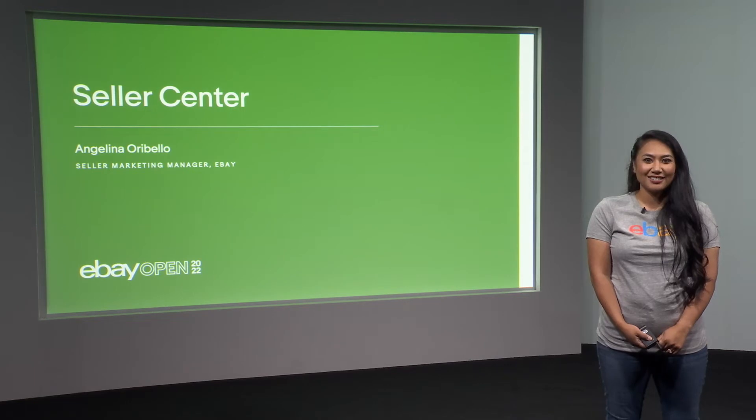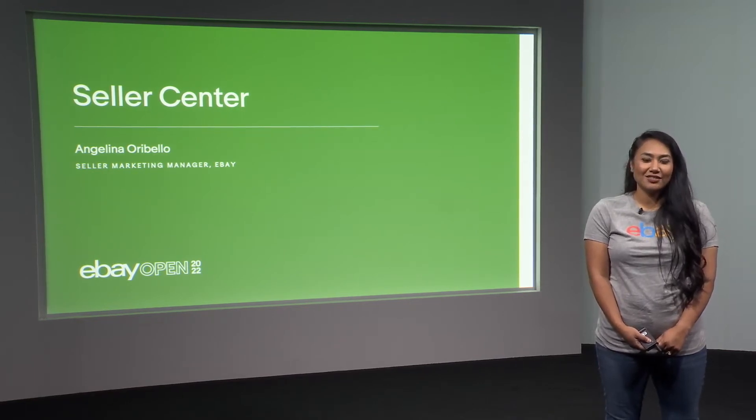I joined eBay on the buyer side and got an understanding of the bigger picture of the business. Because of that, I know the experience of the buyer quite well, and now working on the seller side, I have to say it's more fun.